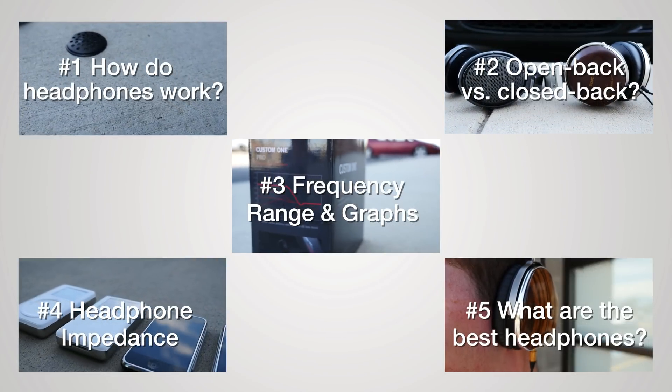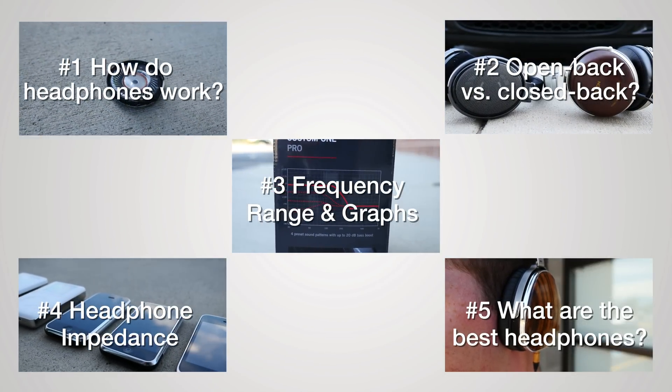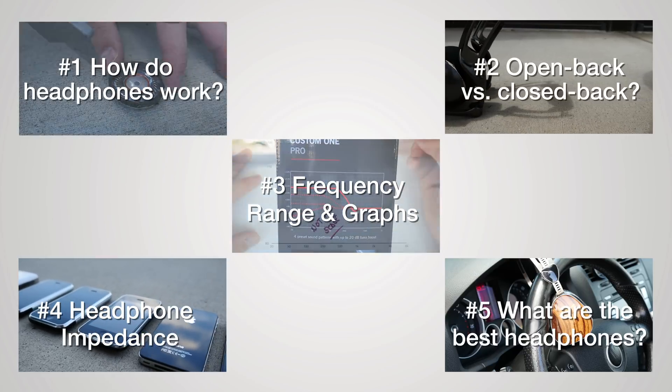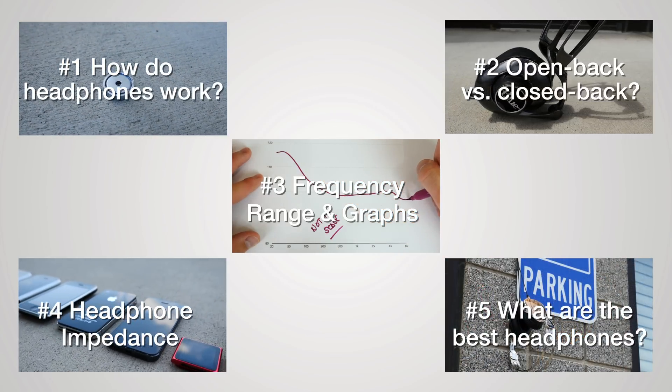This video is a series and consists of several different parts. Select the video that you'd like to watch and click on the corresponding annotation. If you're on a mobile device, you'll be unable to click the annotations, and thus the links to the other videos are provided in the video description below.